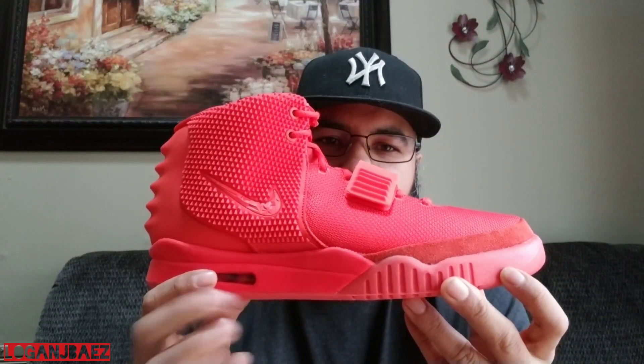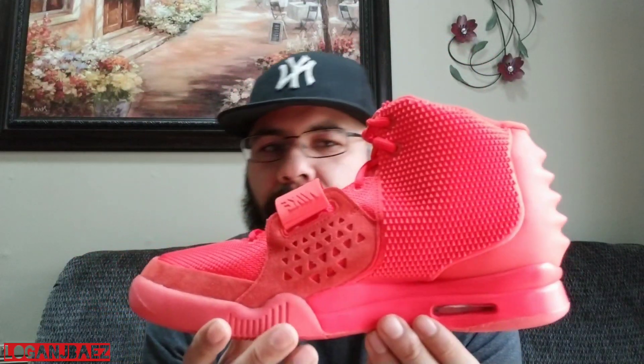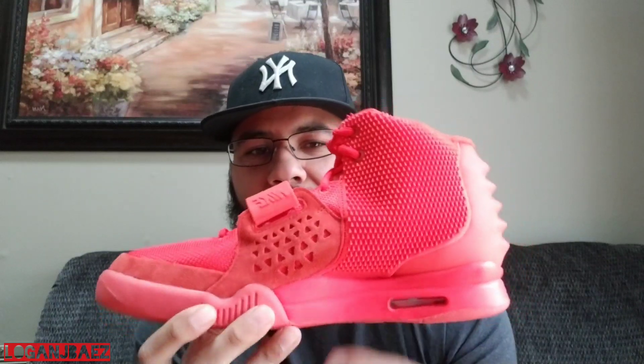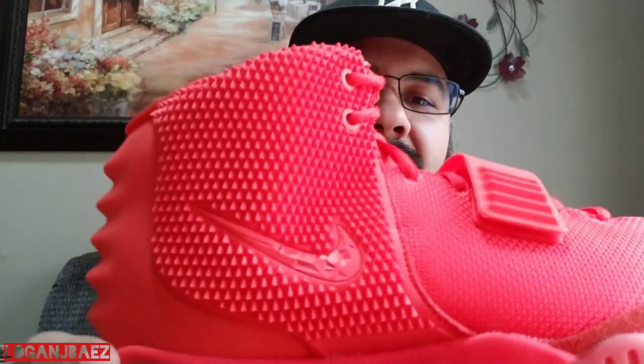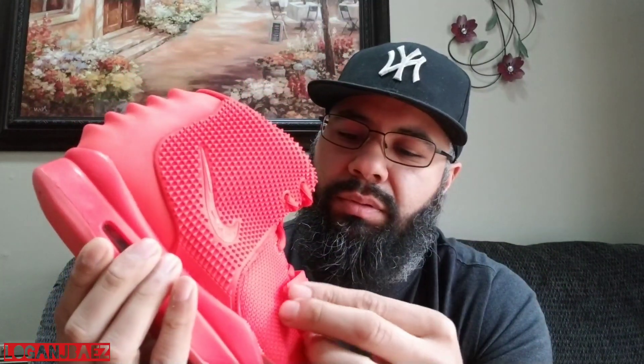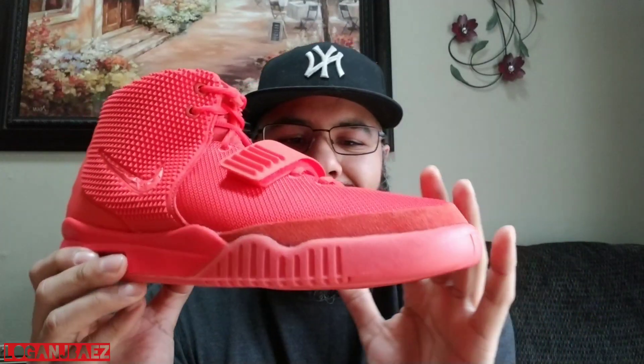Coming in at 2014, we have the Nike Air Yeezy Red Octobers. Everybody's grail — you already know. I needed it in my collection. You see that diamond cut swoosh? The strap, the execution. That suede on the toe box.